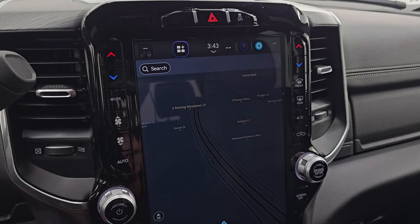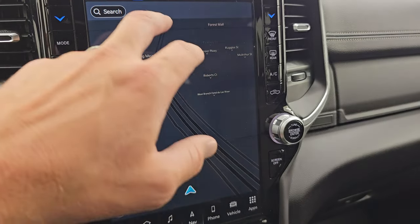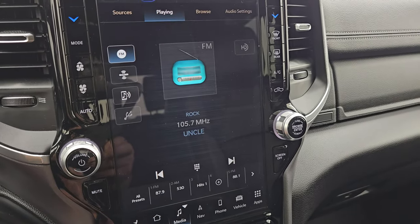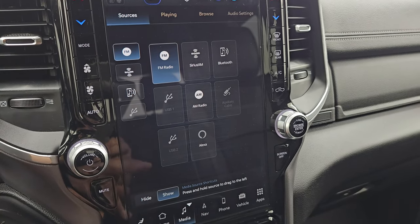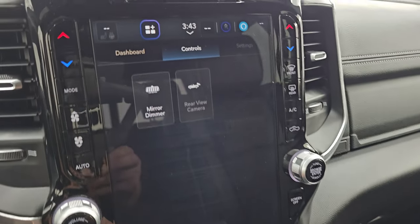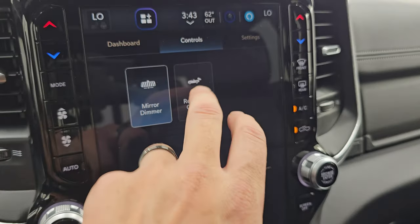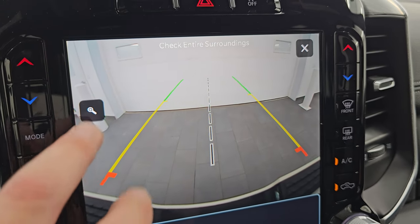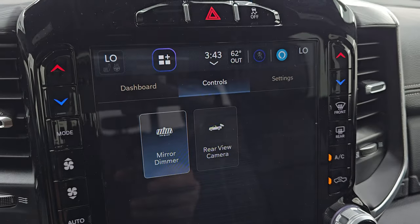You get the Uconnect 12-inch Uconnect 5 radio. It has the factory navigation system — there's Highway 41; I believe this is powered by TomTom. You get AM, FM, Sirius XM radio capabilities, Bluetooth, USB, AUX, and Alexa hookups as well. Here are your different controls. You can check out the backup camera — they've made those HD crystal clear so you can get hooked up to your boat, camper, or trailer the first time every time. You can zoom in on that hitch for even better results.